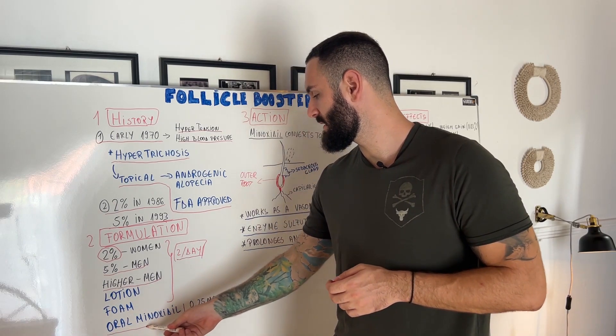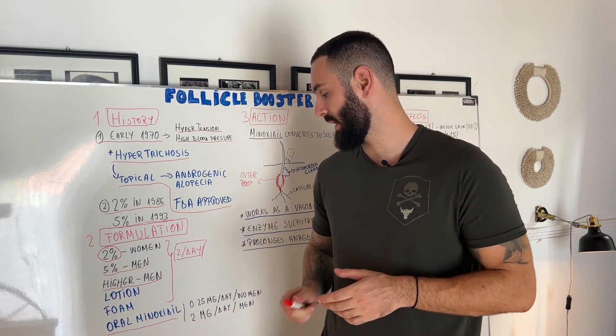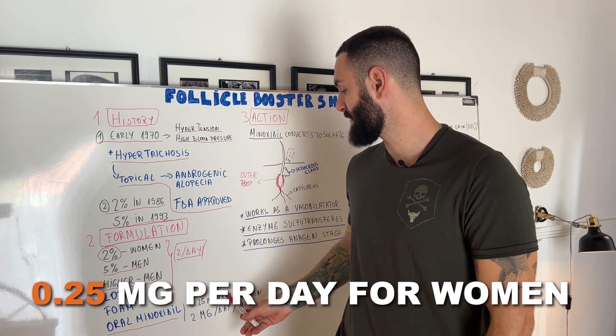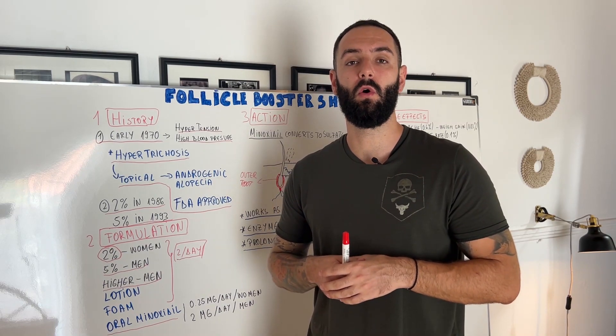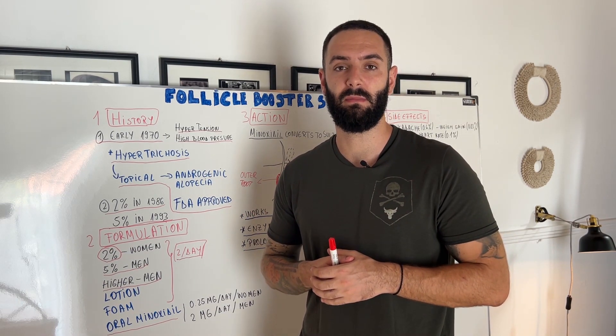The last option is the oral one, which has been used sometimes, but I don't recommend it. Dosages are 0.25 mg per day for women and 2 mg per day for men. Of course this requires a doctor's prescription, and all dosages have to be adjusted depending on the customer and patient.